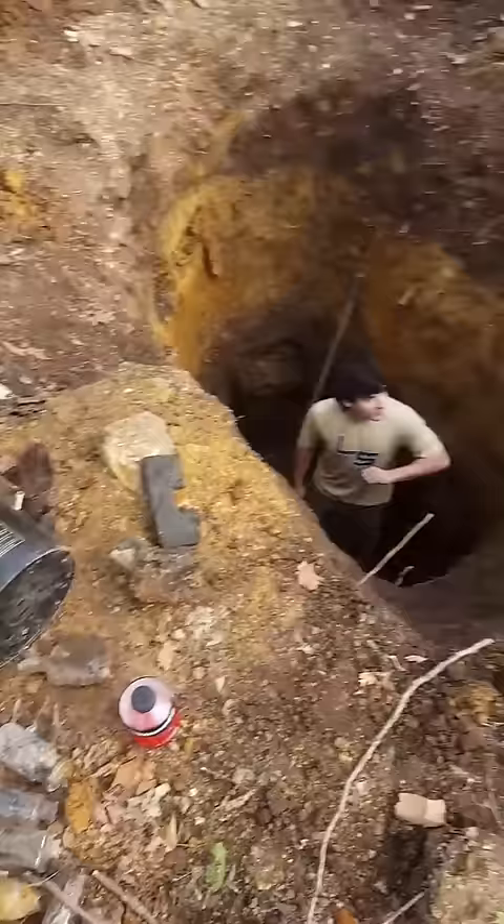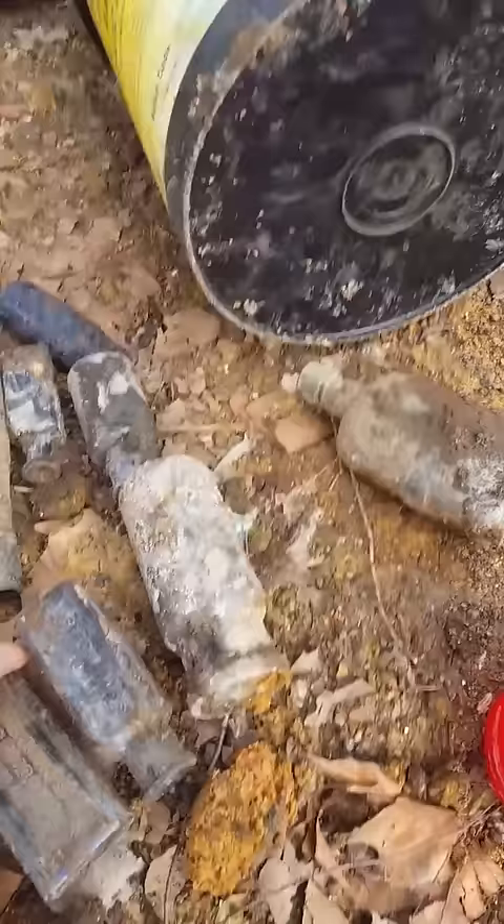Alright guys, I told y'all we're gonna go dig today and we actually got out — me and my buddy Clayton. He's down in the hole right now, so he's got a few bottles showing. We found a few things, not a whole lot yet, but we're just now getting to where we're starting to get into the ash line.